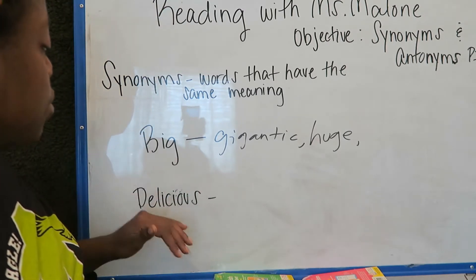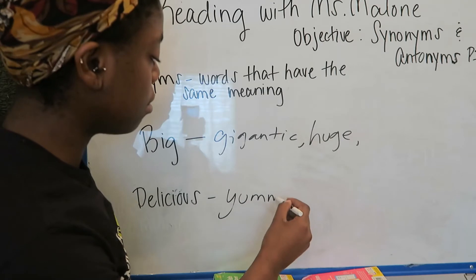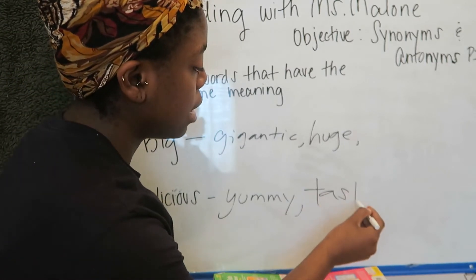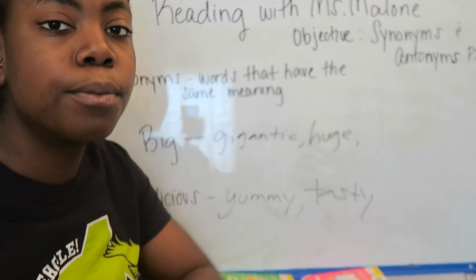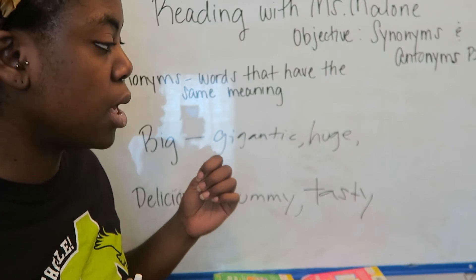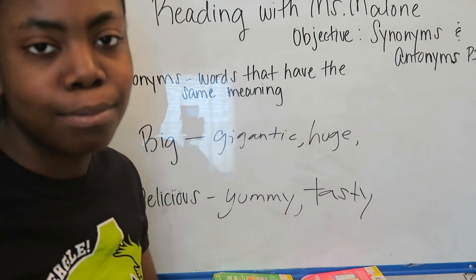Let's do our next one: 'delicious.' A word that has the same meaning as delicious could be yummy, tasty, or scrumptious. Those words all mean delicious, just like gigantic, huge, enormous, and mammoth size are all words that mean big. They all have the same meaning.